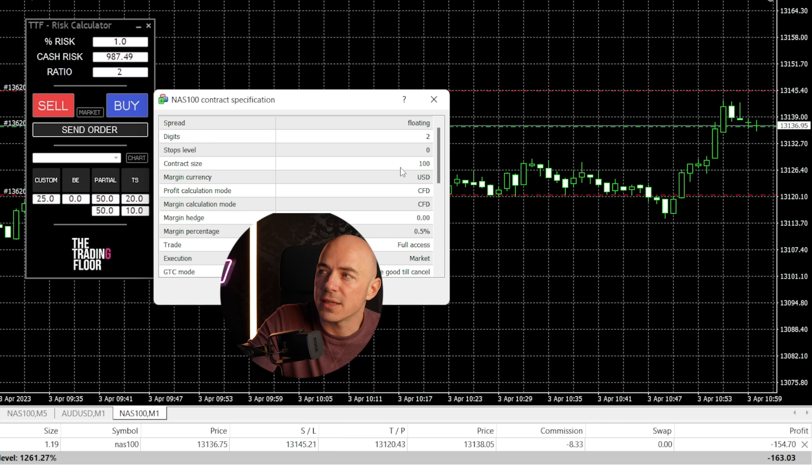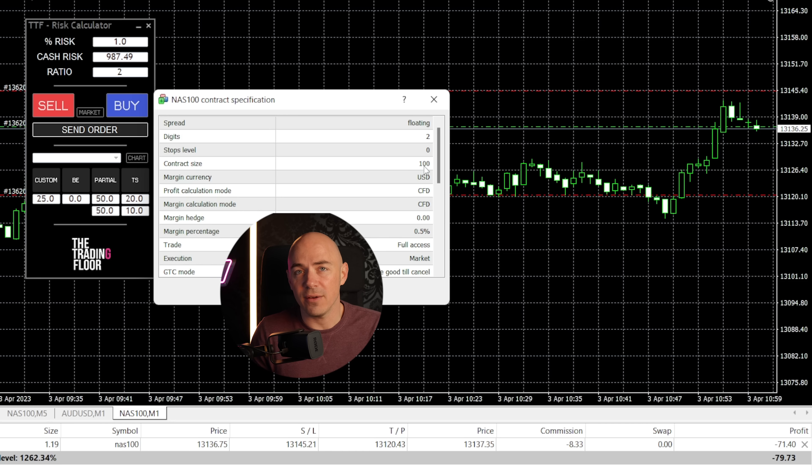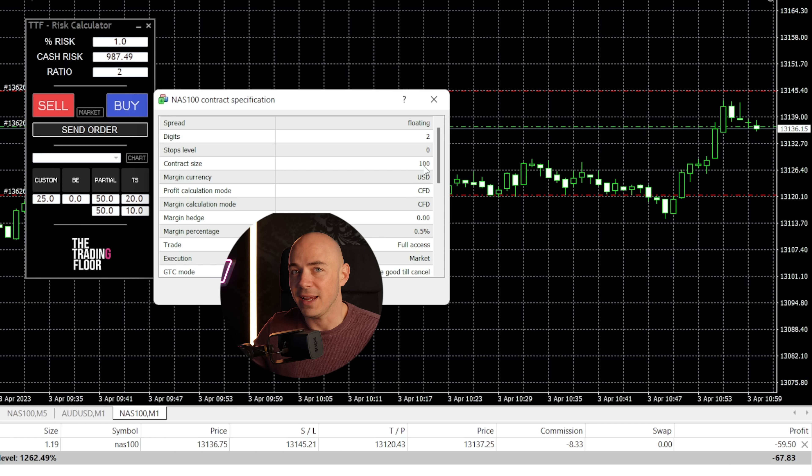You can see that right here when you right-click the asset and check the specifications — the contract size here is 100. Sometimes the contract sizes a broker will offer you is one, meaning that they want to screw you over on commissions. So if you're looking for a broker, try to stick with brokers that have a contract size of 100 on indices.